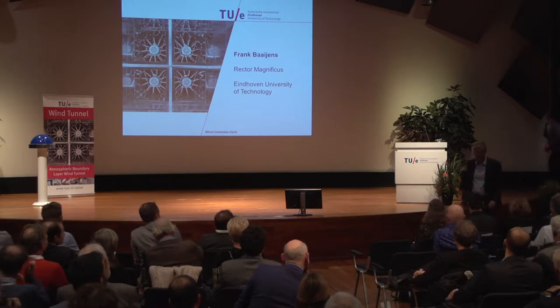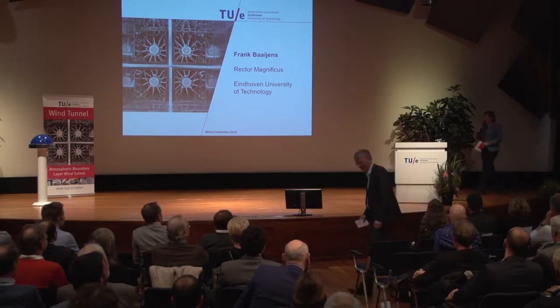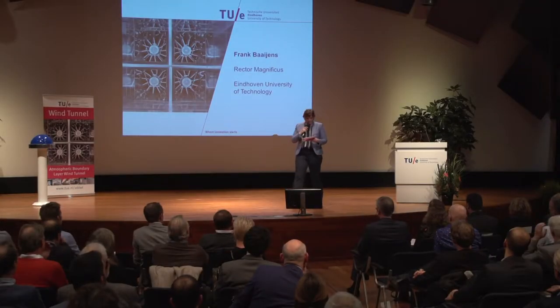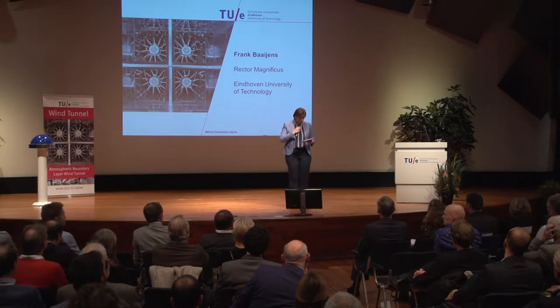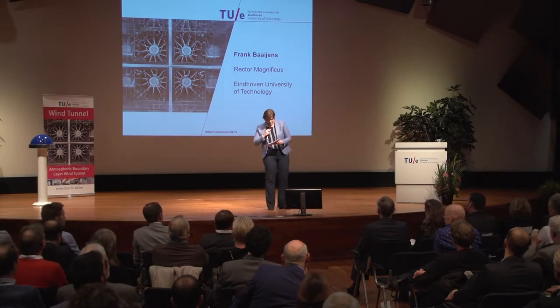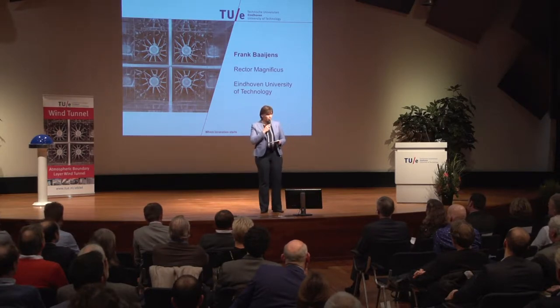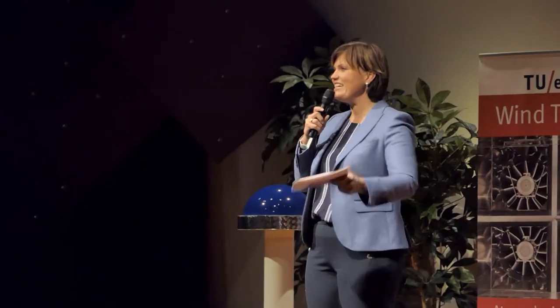Frank Bajens, thank you. A range of speakers will come to the stage. Our next speaker is the Dean of the Department of Built Environment, a full advisor of the province of Brabant and also the minister, and in 2016 she was elected the most influential woman of the Brainport region. Ladies and gentlemen, Elphine Enissen.